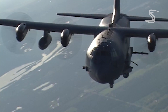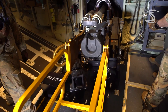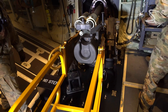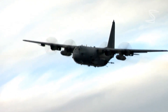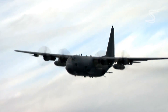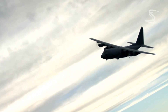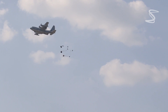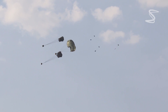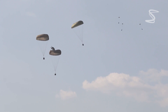The Ghost Rider is a versatile and formidable aircraft, able to operate in a variety of environments and conditions. It has a range of over 2,000 nautical miles and can reach speeds of up to 400 miles per hour. It weighs approximately 175,000 pounds fully loaded, and its advanced capabilities come with a hefty price — each Ghost Rider costs around $190 million.